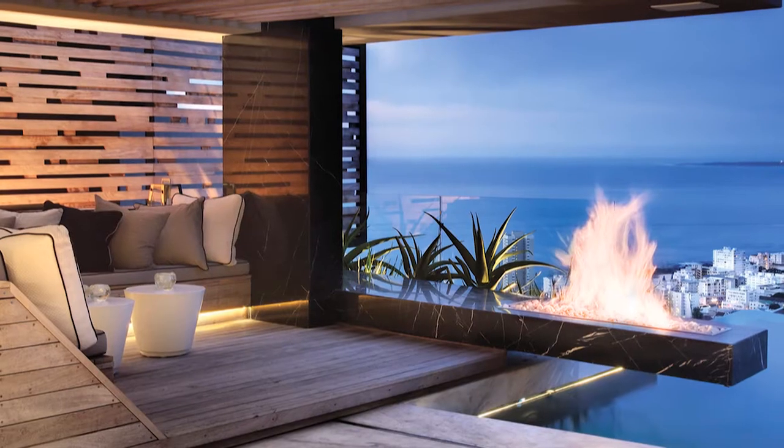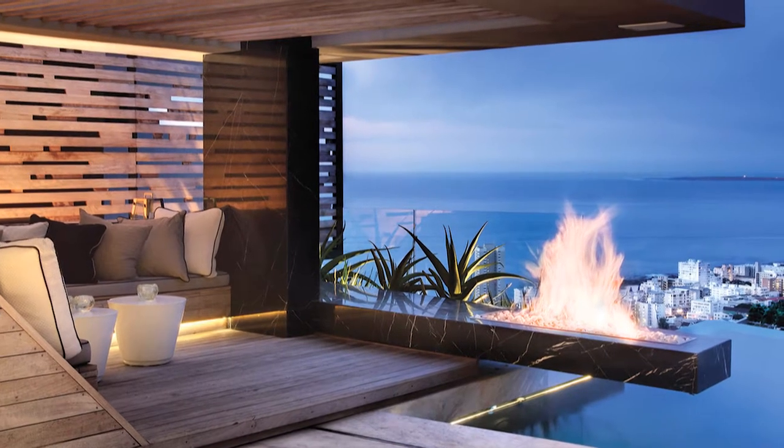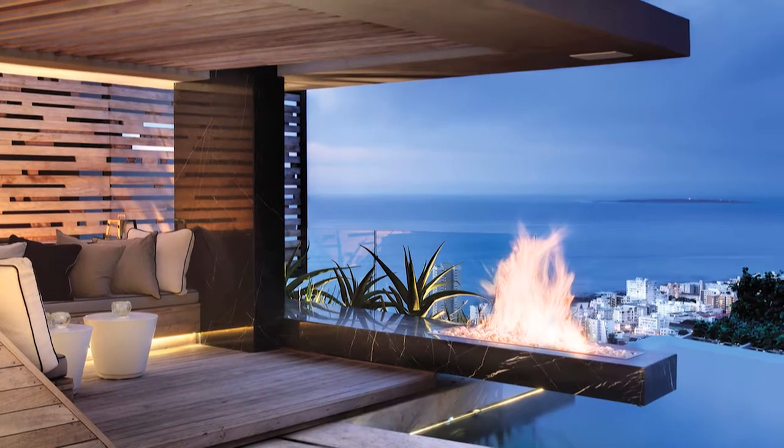For the ultimate luxury experience of an outdoor space, incorporate an outdoor fireplace. This allows you to use this area almost all year round, especially when the weather is a lot cooler, and it's also very dramatic.